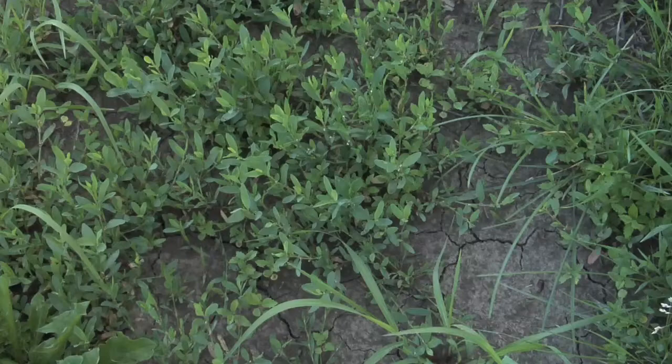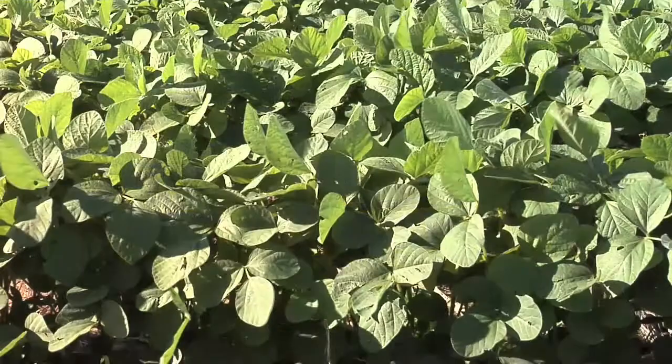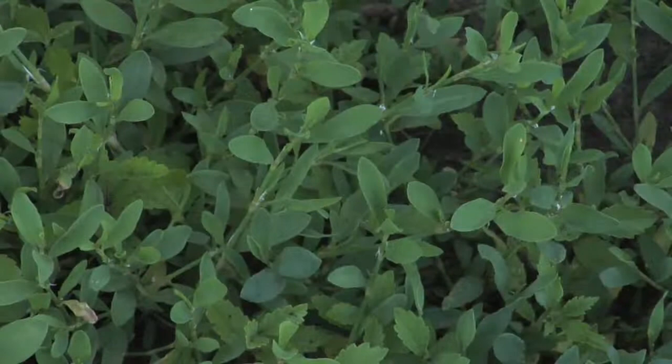In soybeans, if you're doing some tillage, you're going to wipe out knotweed already. Treflan does a decent job, and putting some Valor with it is even better. Post-emergent in soybeans, if they aren't Roundup-ready, all you can really do is ding that knotweed. I haven't really seen anything that's completely wiped it out.